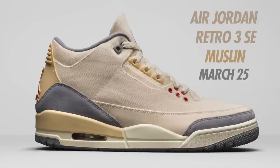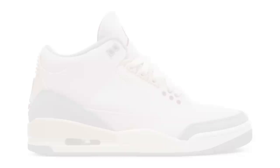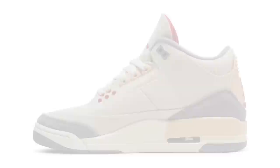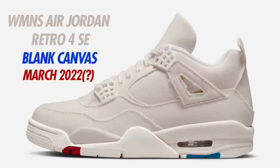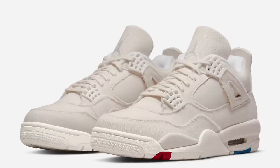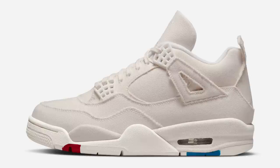Next up we have the Air Jordan 3 Canvas in Muslin. Expected to drop March 25th — originally March 26th but moved up a day. The colorway is Muslin, University Red, Cement Gray, and Sail. These are expected to release in men's sizing for $210. Up next we have the women's Air Jordan 4 Blank Canvas, colorway Sail, Sail, Cement Gray, and Fire Red. Originally scheduled for February, then pushed to March with a date of March 24th, but expect these to be pushed back again — they currently do not have a new release date. The shoe has a canvas upper with paint splatter detailing on the outsole and will retail at $200 exclusively in women's sizing.